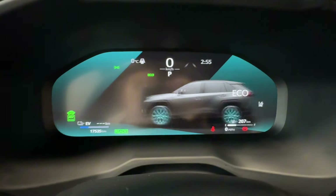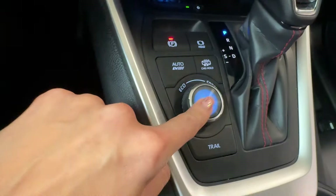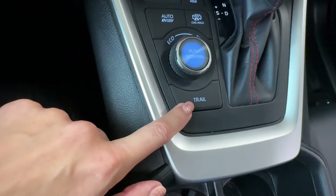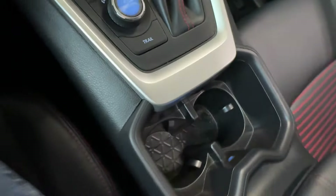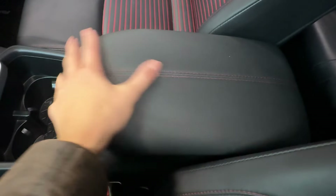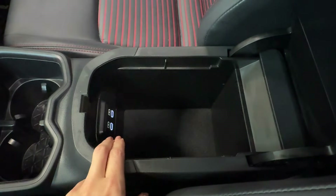When you select sport mode, you see cool graphics on the driver's display. There's also a trail driving mode for light off-roading. The center console includes two cup holders, a storage bin and armrest with red contrast stitching, and two USB-C charging ports inside.